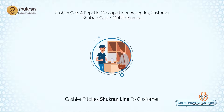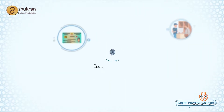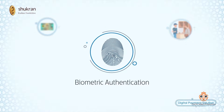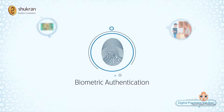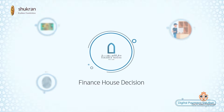For customers interested in the offer, the cashier requests Emirates ID verification and biometric authentication for KYC and credit approval. The cashier inserts the EID into the card reader and clicks the button for credit approval. The Finance House Decision Engine responds instantly with an approval.